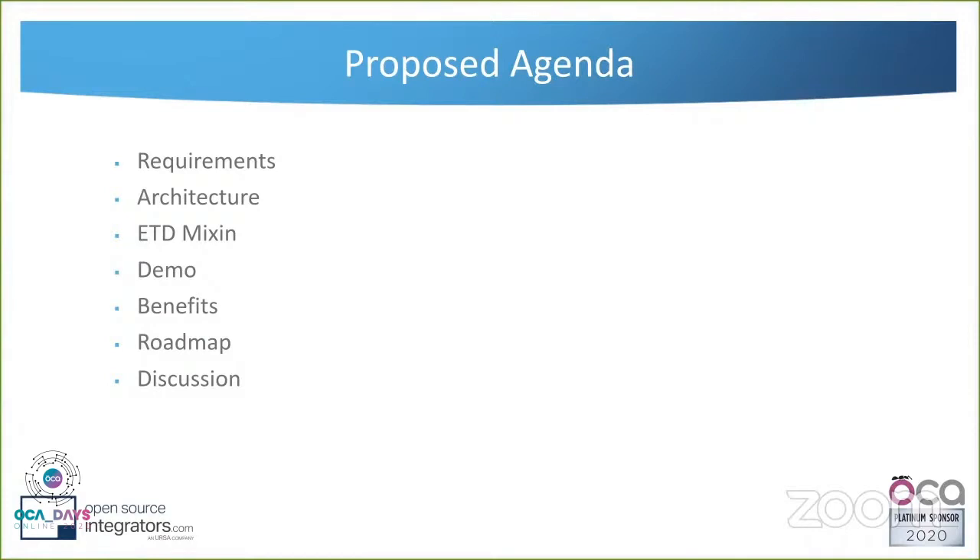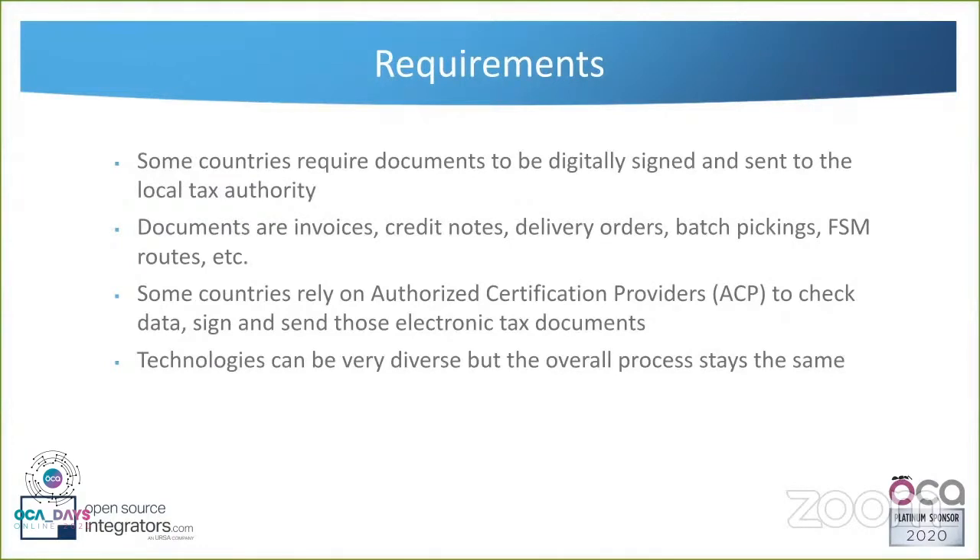The requirements I know most are the Latin American ones. Some countries — probably almost all of them in South America — require documents to be signed and sent to the local tax authority. Those documents could be invoices, credit notes, but also delivery orders, batch pickings, FSM routes. In Chile, for example, police can stop a truck on the road and ask for the electronic document showing the truck's contents — what was loaded and what was delivered.